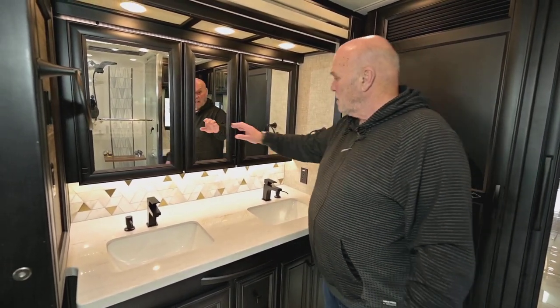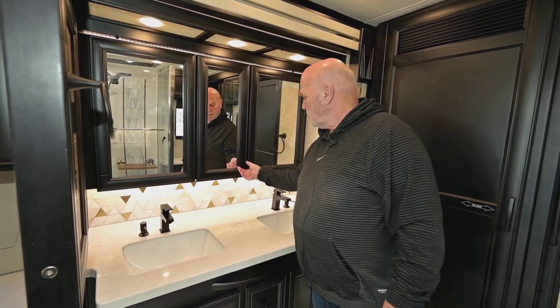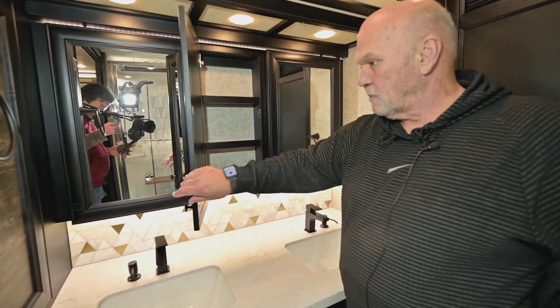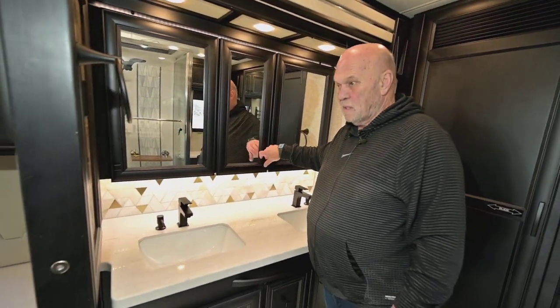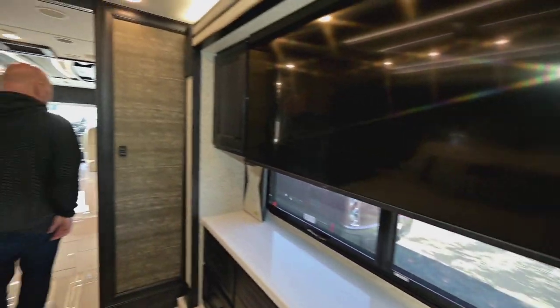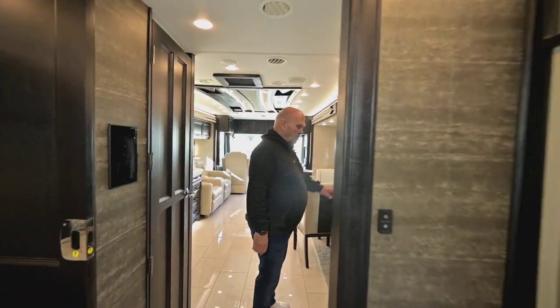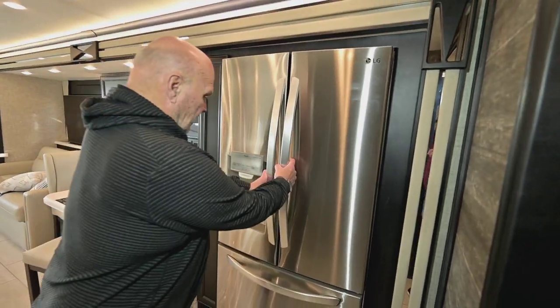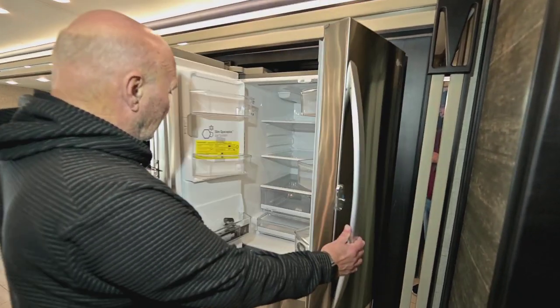Back here you have a double sink and plenty of room to put your medicine, toothpaste, or whatever you need. Then coming up front you have the regular LG refrigerator with ice and water in the door.